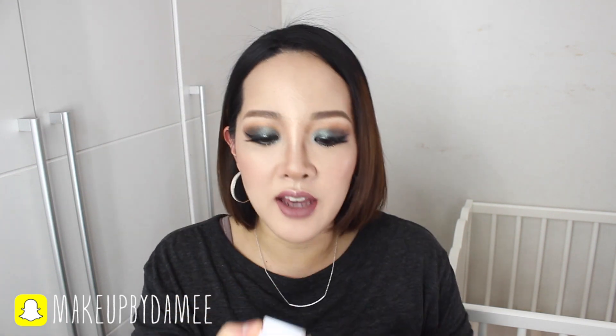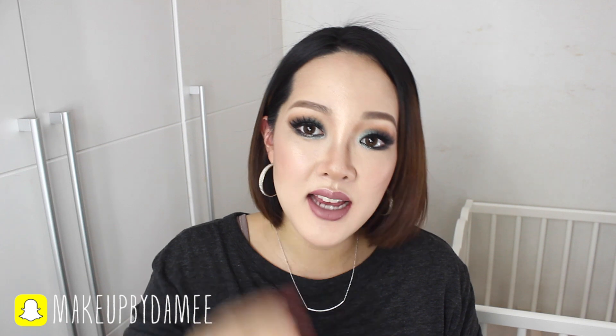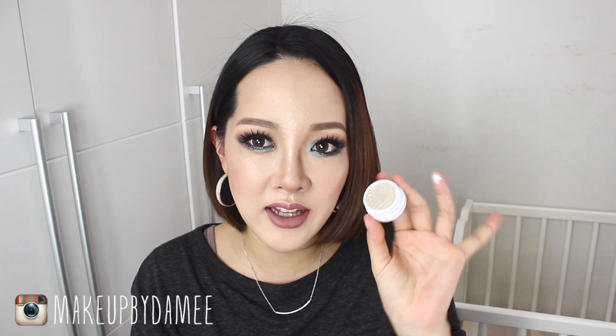The remaining three eyeshadows are all champagne-y and creamy colors. First is called Tassel, and it's a metallic finish — like a snow white color, very beautiful, with an almost creamy texture. It'd be perfect for inner corners. Next is Fringe, also a metallic finish. Tassel is just off-white, and Fringe is more champagne-ish, kind of yellowish. Both are amazing.